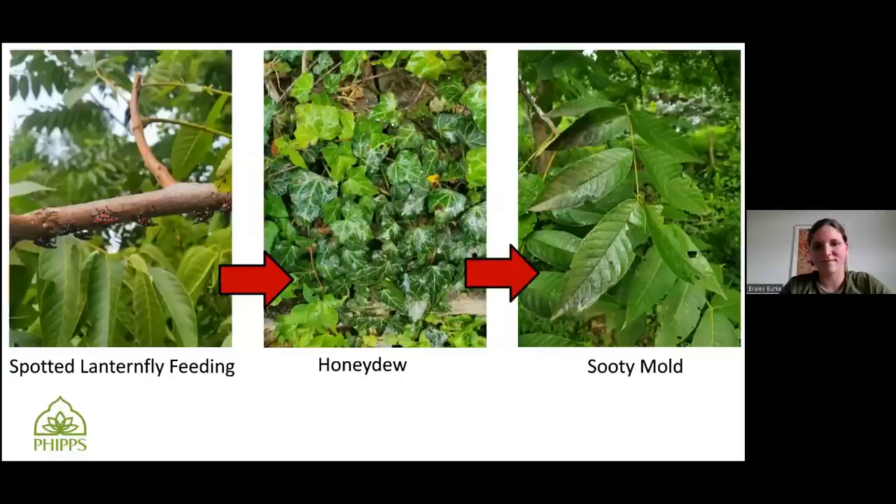On top of them just being unsightly, when they feed on trees they excrete honeydew. They're taking up so much of the plant sugars that they have to excrete the extra. So they excrete this honeydew, which makes all the stuff below them sticky — whether it's the tree, your plants below them, or your patio. And then that leads to sooty mold. Sooty mold isn't necessarily directly hurting your plants; it just grows on that honeydew because it's eating the sugars. If it gets bad enough, it can stop the plant from photosynthesizing well, but in small amounts it's not going to do a lot of damage.